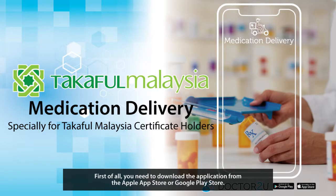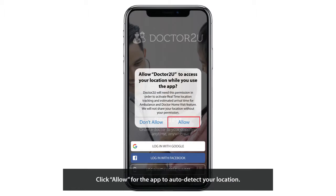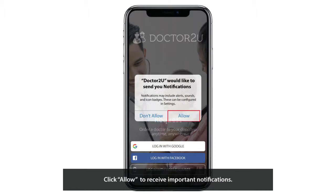First of all, you need to download the application from the Apple App Store or Google Play Store. Then, you need to register and log in with an email and phone number. Click Allow for the app to auto-detect your location, and click Allow to receive important notifications.